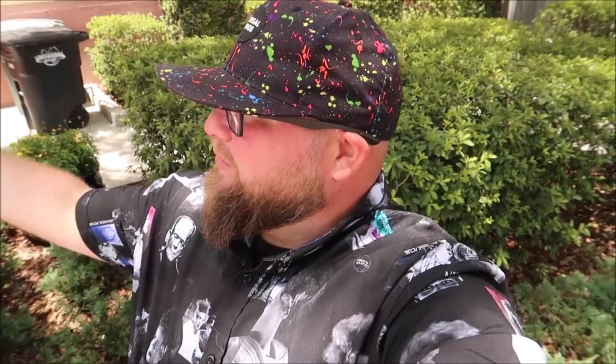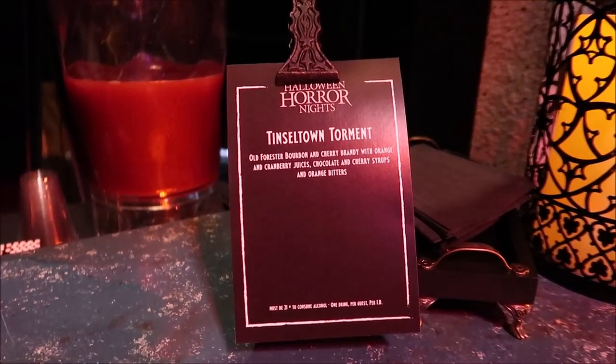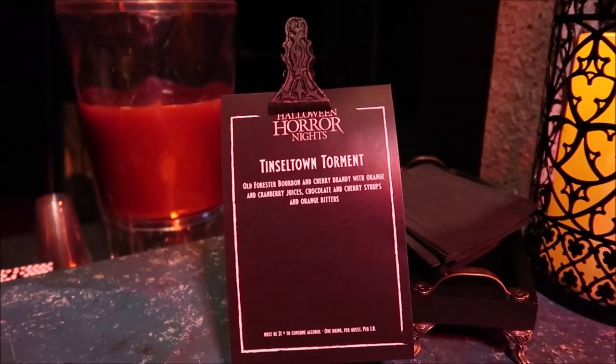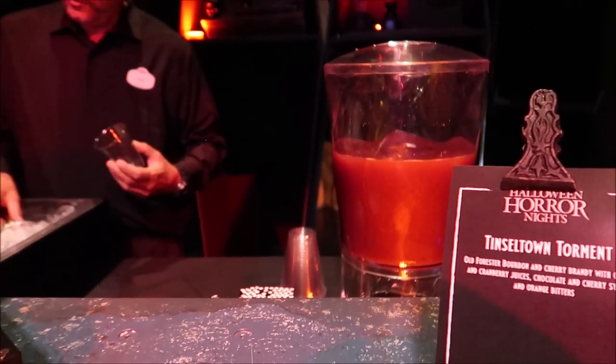Now that we got a handful of treats done, it's time to head back inside, make another lap and grab more. I want to try every single food item for Halloween Horror Nights, and I'm excited that we're going to have them all laid out today because it'd be so hard to navigate around the park. Over here they have the Tinseltown Torment — it's Old Forester bourbon and cherry brandy with orange and cranberry juice. I thought it was an old fashioned. Really good. I do like Old Forester, so I'm all about it.